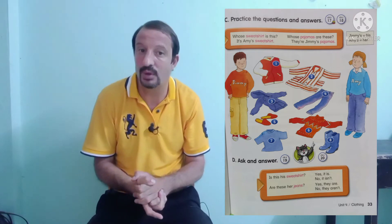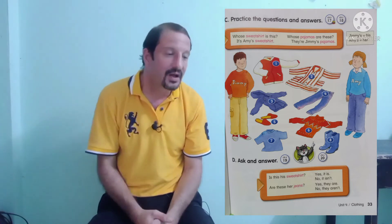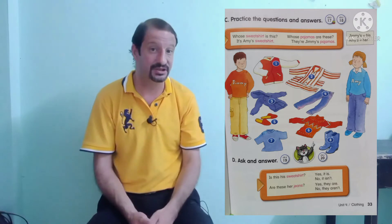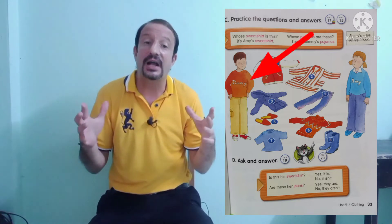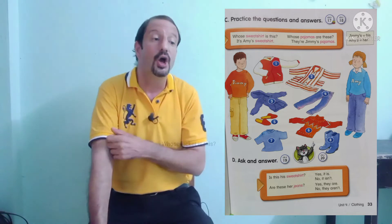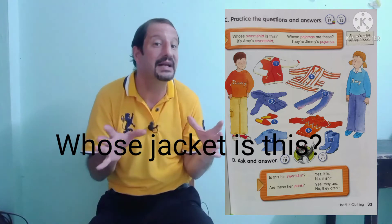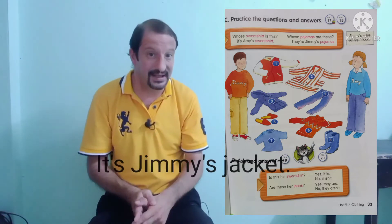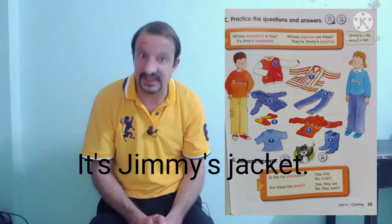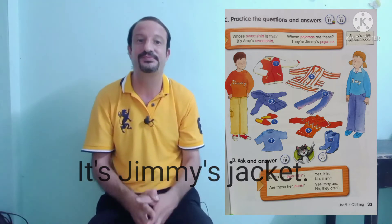What is number one? What color is it? It's a jacket. And what color is it? Orange? It's a jacket. Okay. So whose jacket is this? It's Jimmy's jacket.